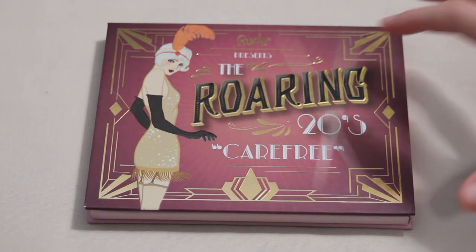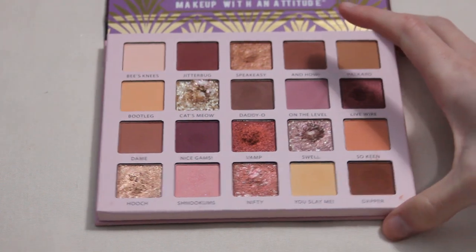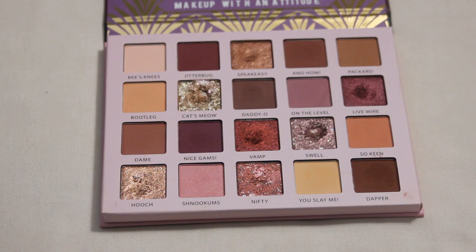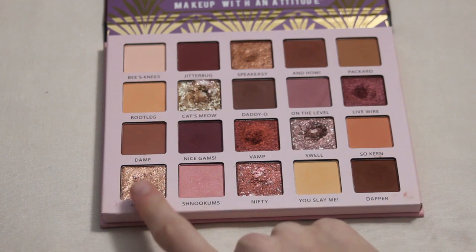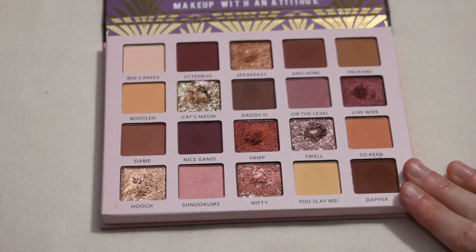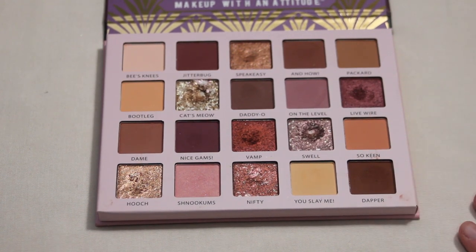Next is my Rude Cosmetics Roaring 20s Carefree palette. I hit pan on Swell this past year towards the end of the year — super happy about it. These pans are pretty shallow so I decided to add another one for 2024: Hooch. That shade should be fairly easy for me to use, the shimmers show progress quickly, and with fairly shallow pans I'm quite hopeful I'll be able to show some good progress.